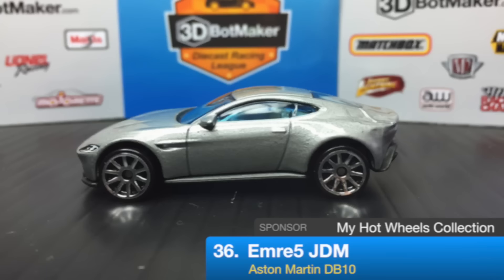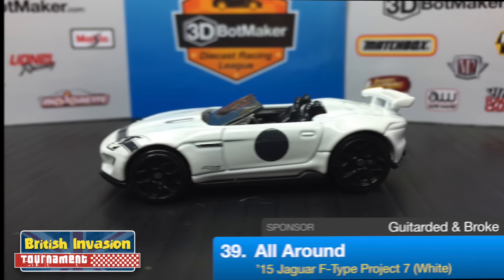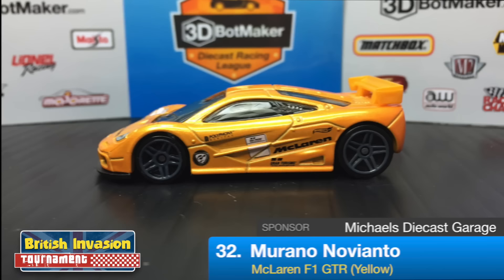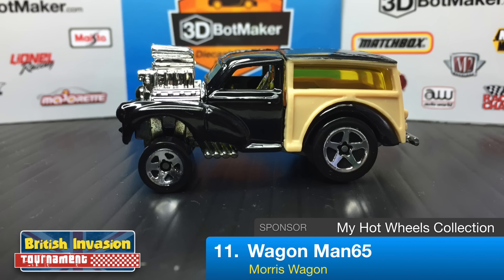First we have Emory 5 JDM driving in the Aston Martin DB10 — this car was shipped from across the pond by My Hot Wheels Collection. Up next in the 2015 Jaguar F-Type Project 7 in white is All Around, driving for Guitar Did and Broke Racing Team. In the second row, Murano Novianto is driving in the yellow McLaren F1 GTR, sponsored by Michael's Diecast Garage. Driving in the Morris wagon is Wagon Man 65, driving for My Hot Wheels Collection.